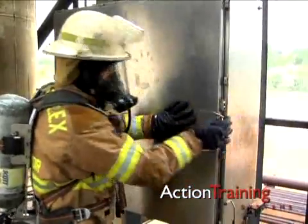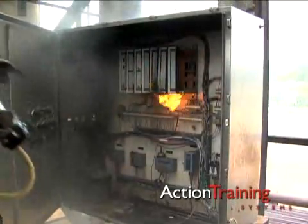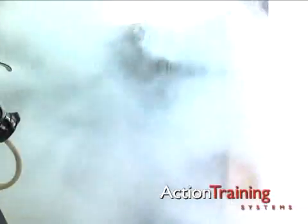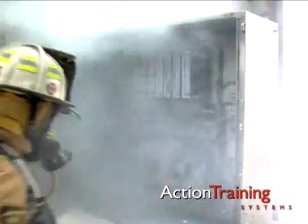In many cases, when the power has been shut down, the fire may self-extinguish. If the fire keeps burning, it becomes an ordinary Class A or B fire and can be attacked as such.